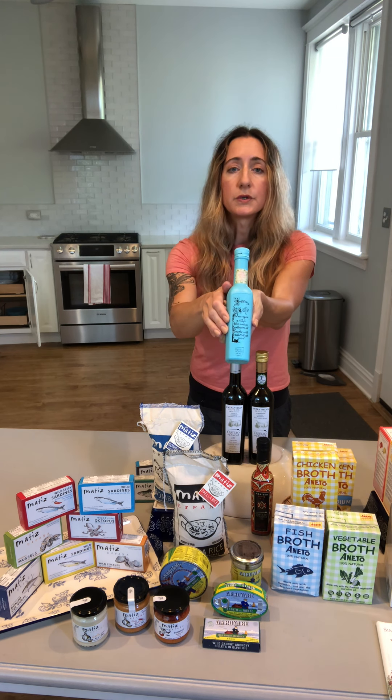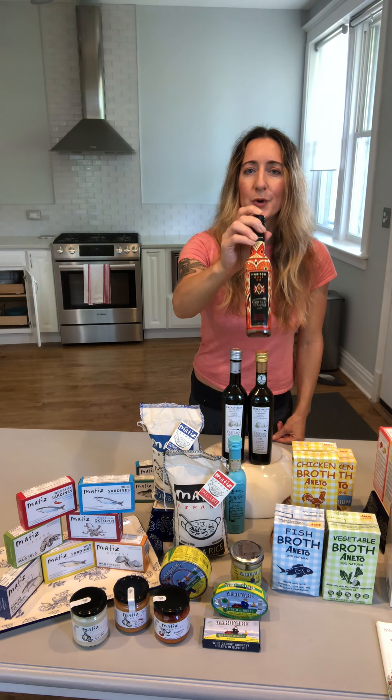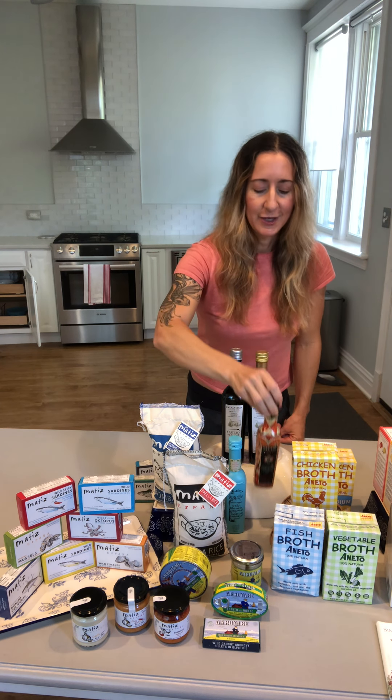They also do a spicy harissa olive oil in this beautiful tile bottle. The spicy harissa has a range of spices — it is spicy but also very balanced. Great to drizzle over popcorn, hummus, pizza, you name it.